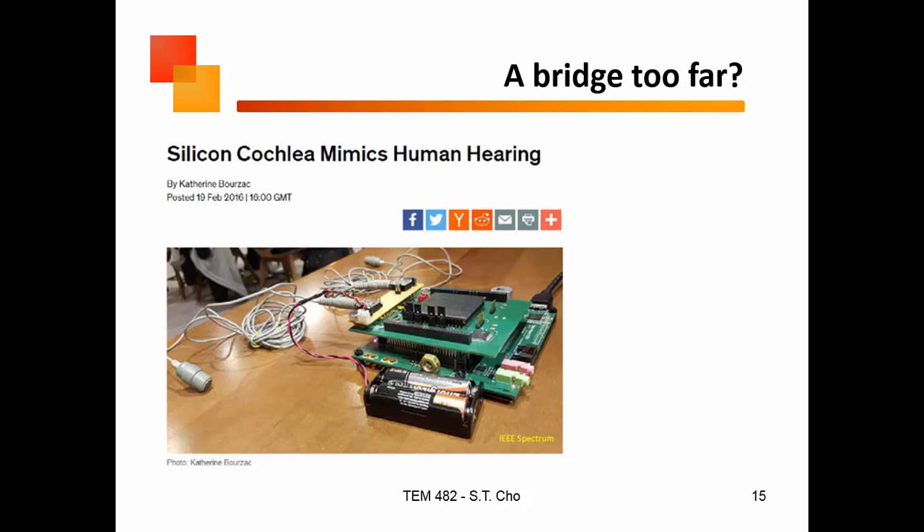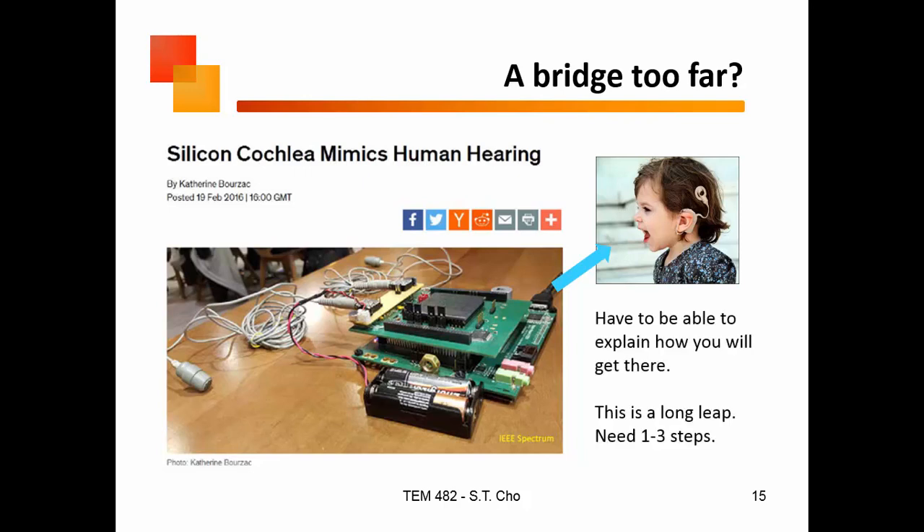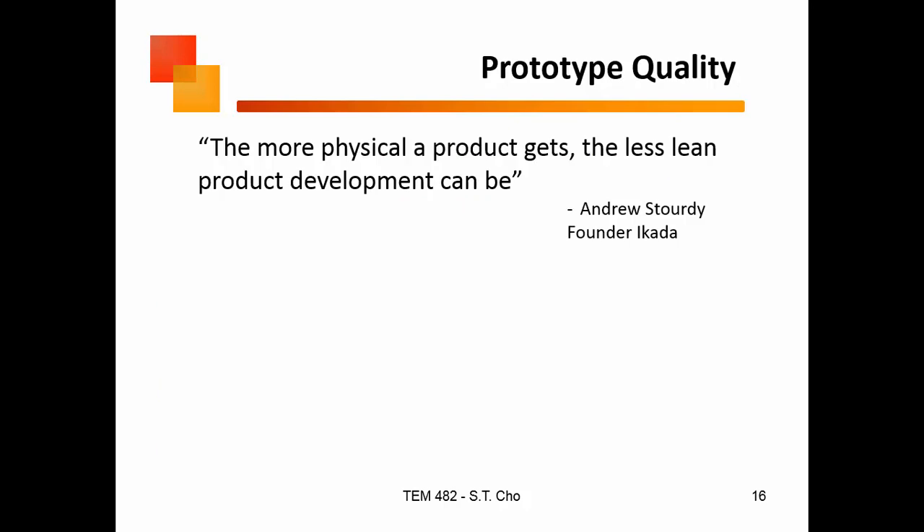Here's an example: somebody made a cochlear implant to mimic human hearing. But for that to be feasible as a device, it's got to look a certain way. Even the batteries alone are monstrous — how do you get to something actually portable that doesn't interfere with people? You have to think about what your story is. If the story is too long, where there are too many things that have to happen, those things are your feasibility items. You need to go back.